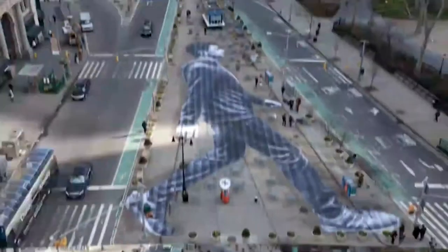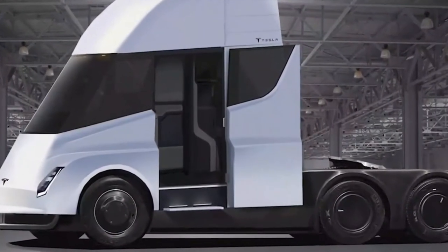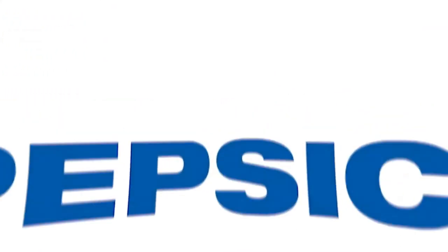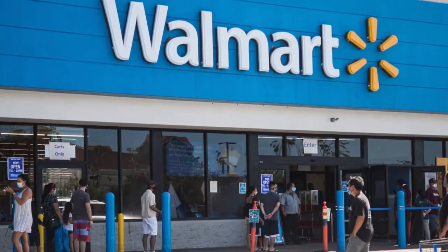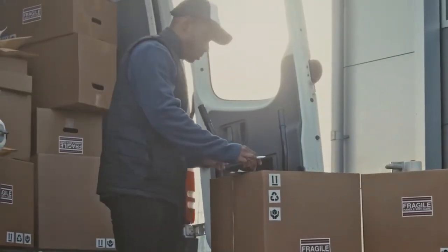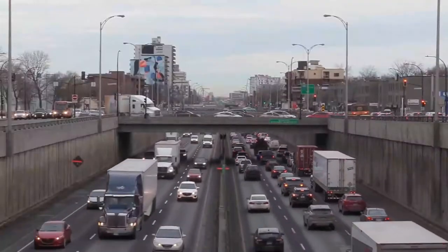Several well-known companies, including significant global corporations, have made orders for Tesla Semis as of early 2018. United Parcel Service placed a 125-unit order, followed by PepsiCo with a 100-unit purchase. Many other big names such as Cisco, Anheuser-Busch, Walmart, and DHL have also placed orders to add this truck to their fleets. All of these companies rely heavily on cargo delivery, with many based in the United States, where commercial vehicle trucking plays an important role in carrying goods across the country and North America.